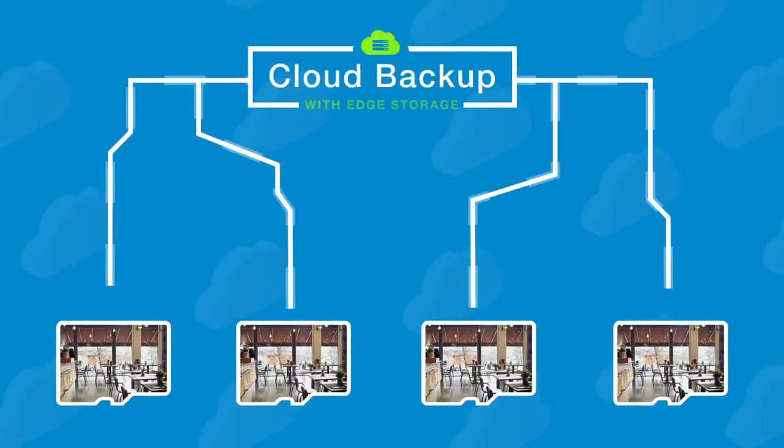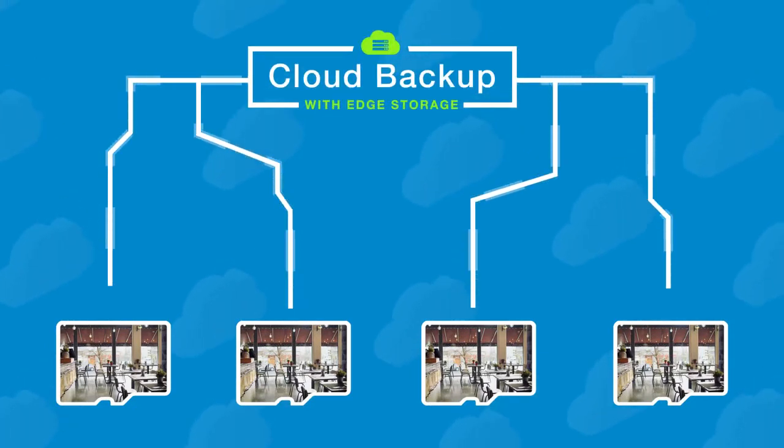If a cloud backup is desired, VSaaS systems with edge storage can easily be integrated as a hybrid solution. This makes in-camera edge storage the preferred choice for many system integrators and end customers.